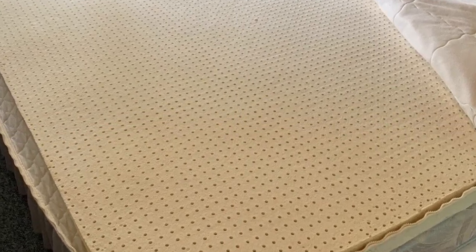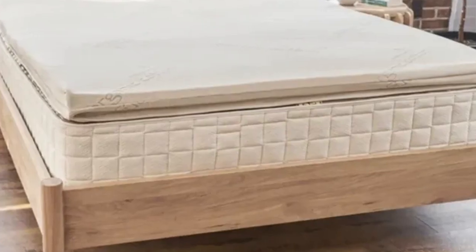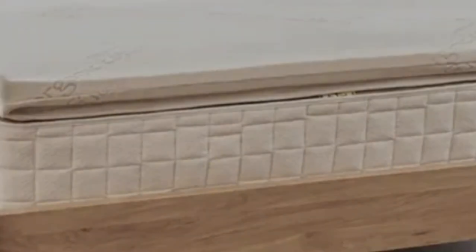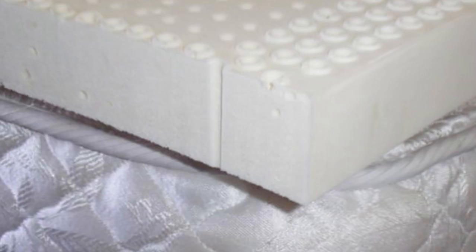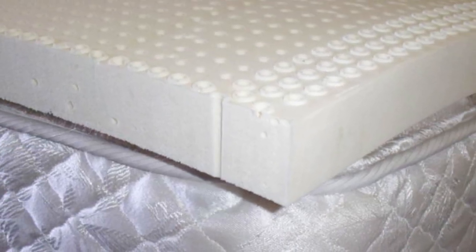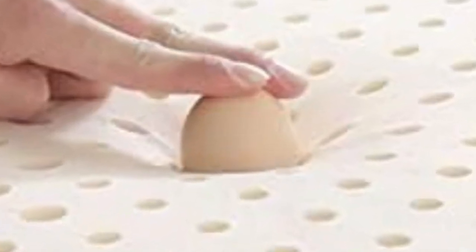The cover can be unzipped, removed, and machine-washed to keep the topper hygienic. Brooklyn Bedding offers six sizes, each corresponding with standard mattress dimensions, and provides free ground shipping anywhere in the contiguous U.S. Your purchase also includes a 30-night sleep trial and a 3-year manufacturer's warranty.